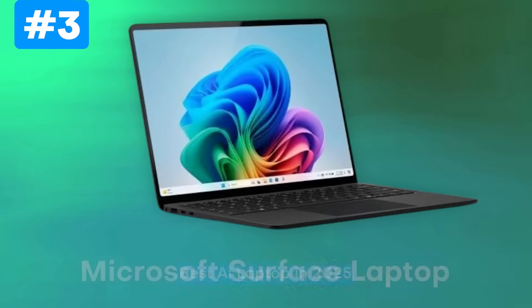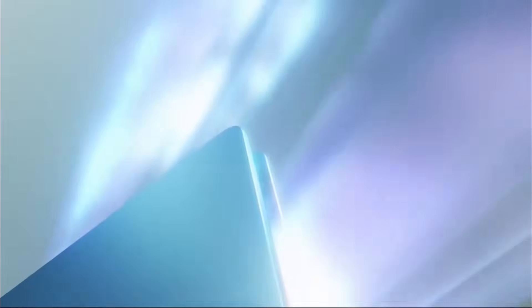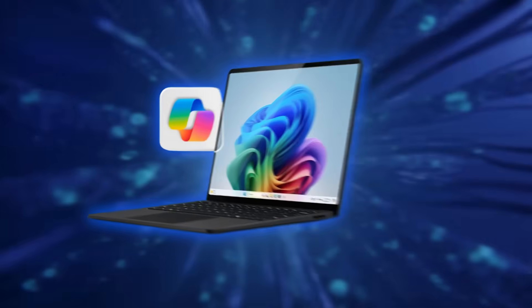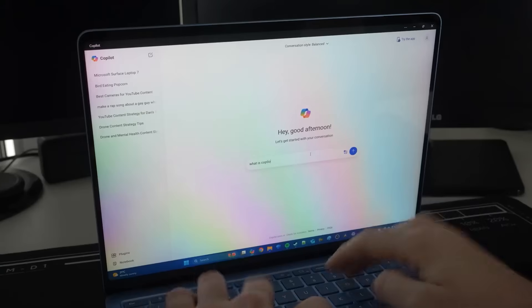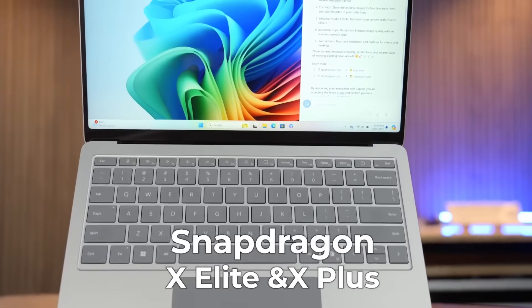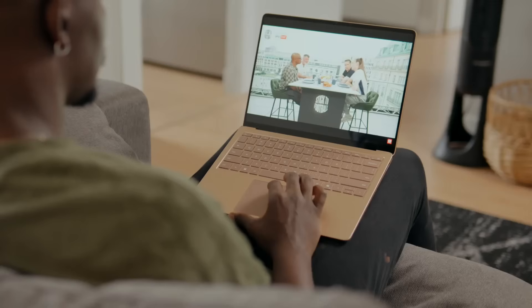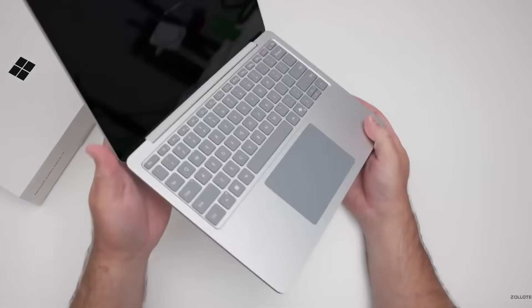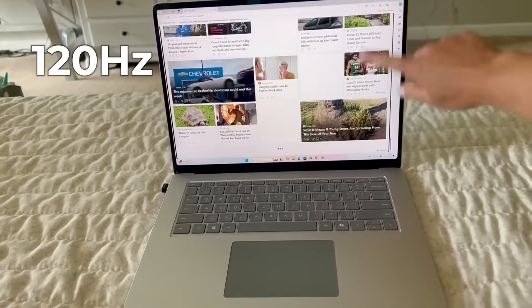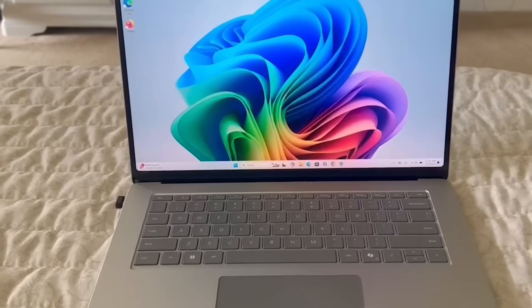Next up is the Microsoft Surface Laptop — the reference model for what Windows on AI is supposed to feel like. Microsoft has been building to this for years, with the Surface line and Windows 11's new Copilot Plus features all coming together in a beautifully balanced machine powered by the Snapdragon X Elite or X Plus chip. Right away it feels different — light, whisper quiet, and premium in that classic Surface way. Smooth aluminum, clean lines, and a hinge that opens like butter. The 120Hz display pops instantly, and you realize this laptop isn't chasing raw specs, it's chasing experience.